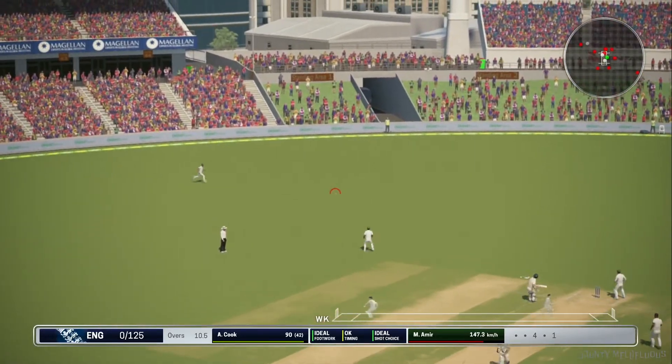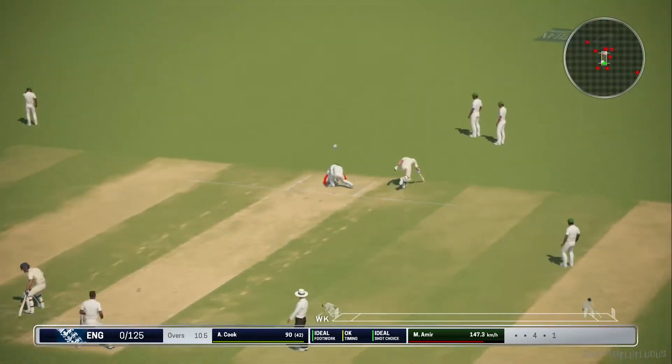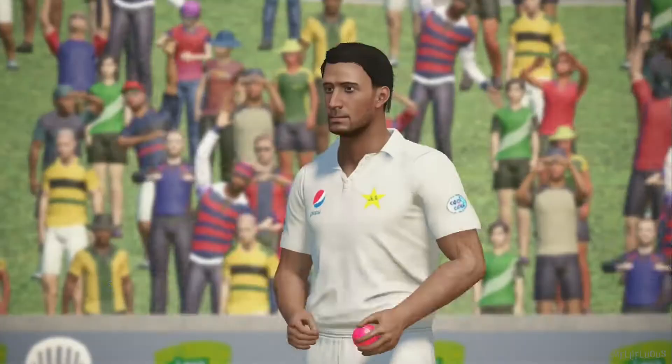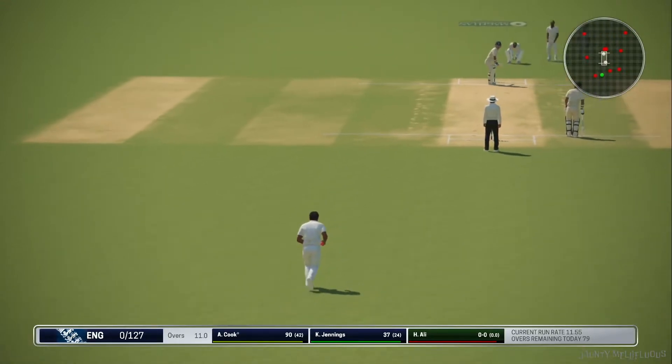A decent shot played here. They should be getting something for that. He'll get two for that. Great shot — bit expensive that over. England none for one hundred and twenty-seven. Into the attack now from the south end.